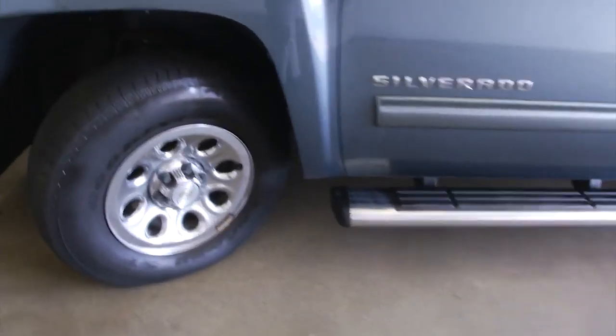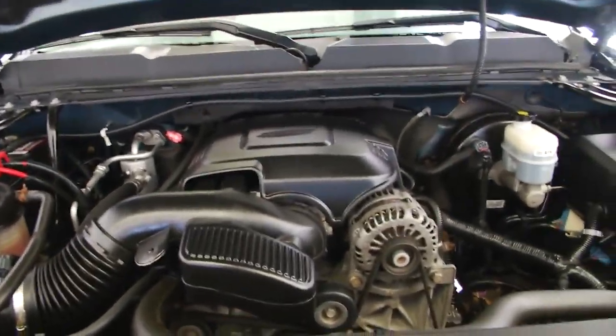We'll pop the hood, make our way out front, and continue our walk around this vehicle. Blue granite exterior paint, engine compartment is real clean, sounds real good.